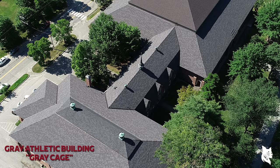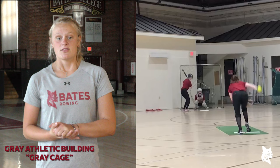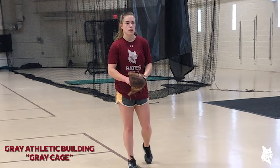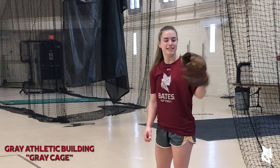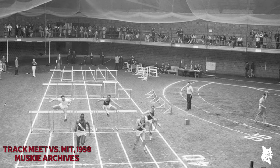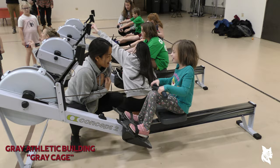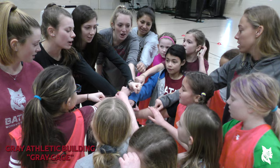Alumni Gym is connected to the Gray Athletic Building — we call it the Gray Cage. The Gray Cage is a multi-purpose indoor facility with nearly 27,000 square feet of practice space for when our teams need somewhere to get work in when it's a little snowy outside. Because, yes, it does snow in Maine. The Gray Cage used to have a dirt floor and Bates hosted track meets here before the construction of Merrill Gymnasium. We also use the cage for a variety of events, including our celebration of National Girls and Women in Sports Day.